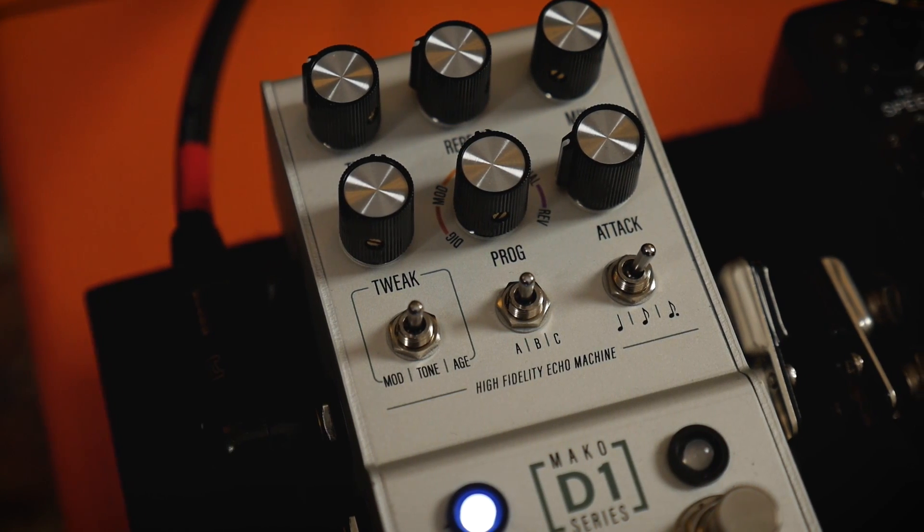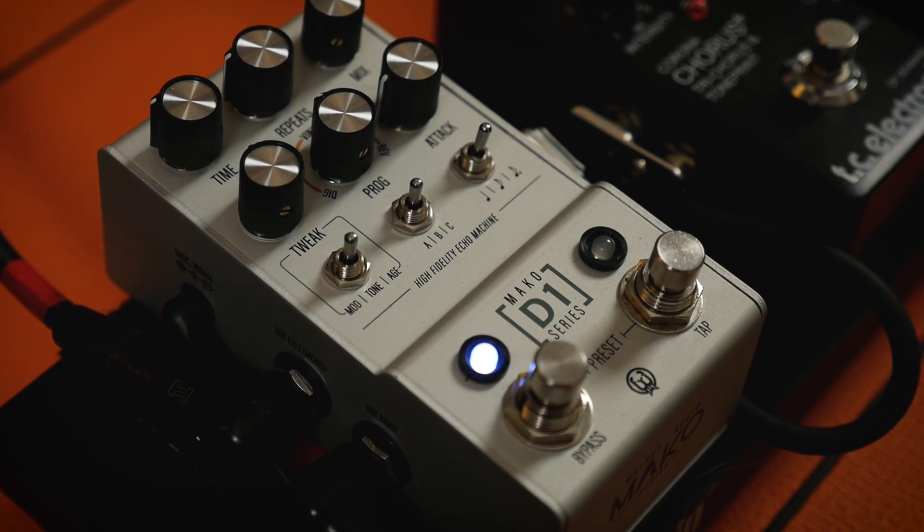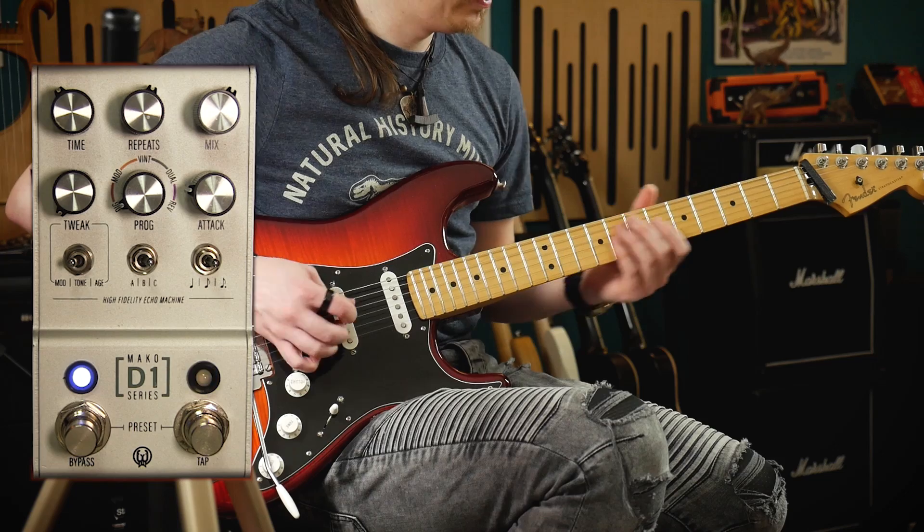All of these can be tweaked extensively by, appropriately enough, the tweak control. Mod, tone, and age each do a different thing depending on which program you are using, but generally: mod sets the prominence of the modulation, tone selects how dark or bright the repeats are, and age dictates how gnarly and distorted the echoes get over time.